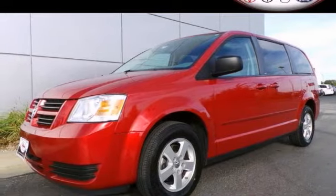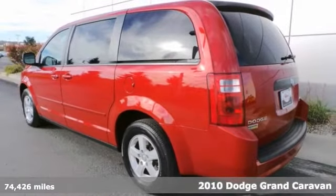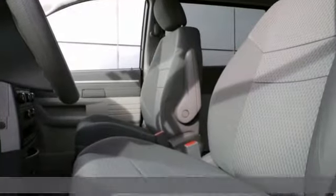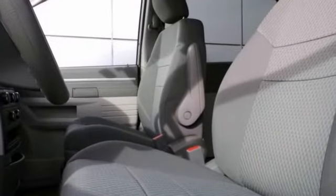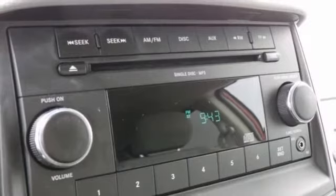This 2010 Grand Caravan is for Dodge lovers looking everywhere for the perfect van. It'll save you money by keeping you on the road and out of the mechanic's garage. It offers tinted glass, the alloy wheels, and keyless entry. And with traction control and the flex fuel capability, it won't be here for long.